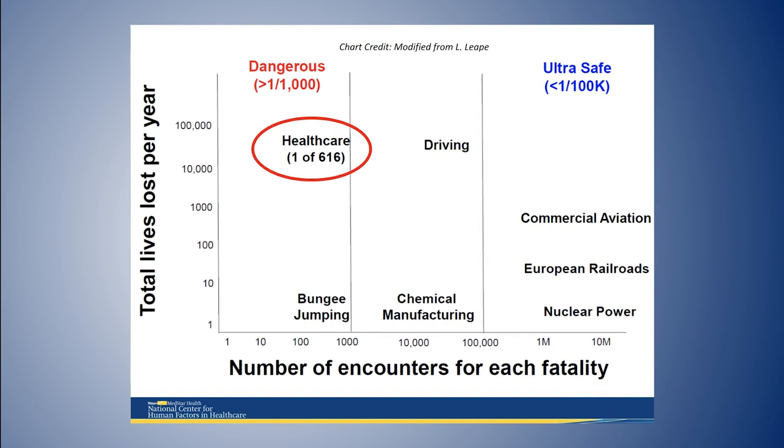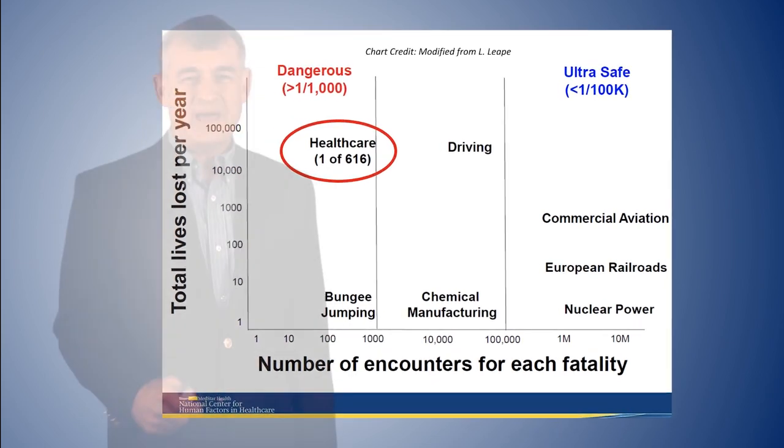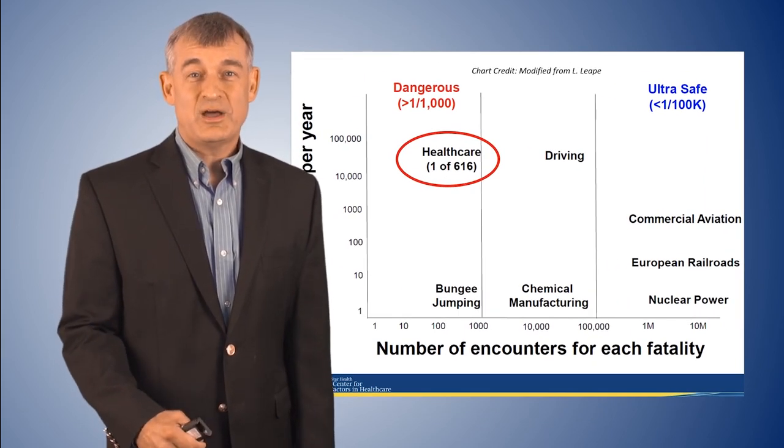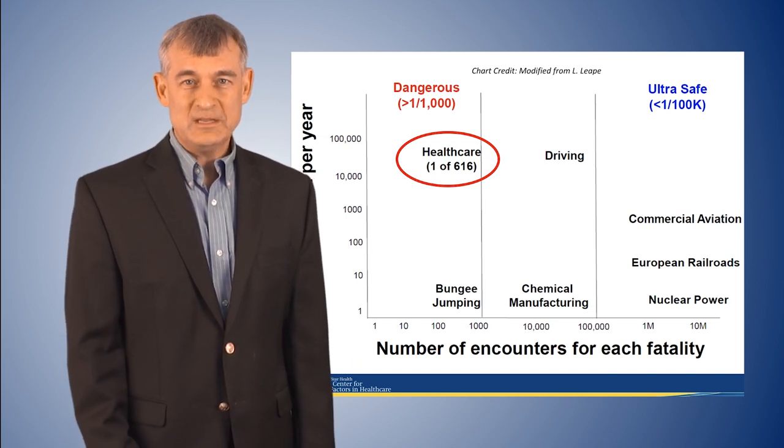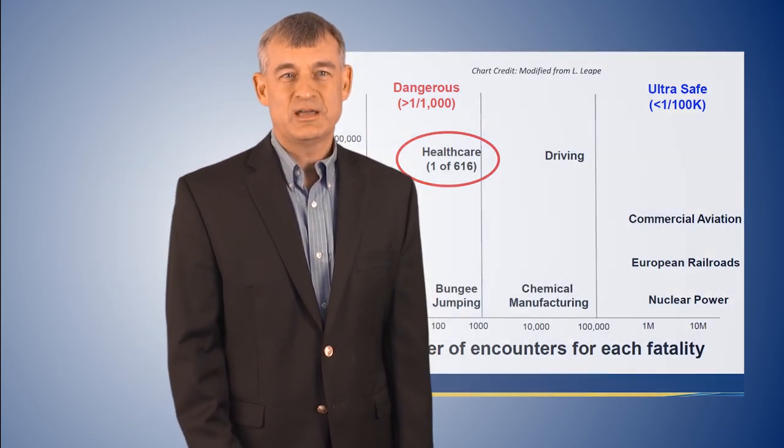As we've all heard, the most dangerous part of an airline trip is the drive to the airport by factors of 10. But did you ever think about the fact that the most dangerous part of a trip to the hospital is being in the hospital — not the drive there? It is almost as dangerous as bungee jumping to be a patient in a hospital, and we've known this for years.